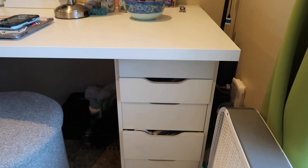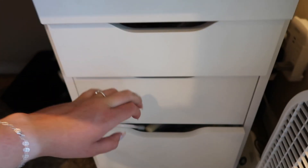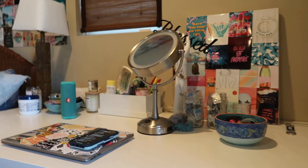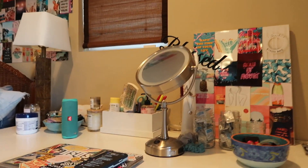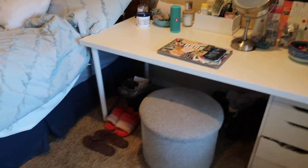In the desk drawers I keep stuff I use every single day: all my medicine, makeup, blow dryer, and electronics. This desk is basically everything I touch daily. Even though I sleep on the other side of the bed, I walk around every morning and sit here to get ready. I would literally recommend this desk to anybody because it is so big and fits so much.